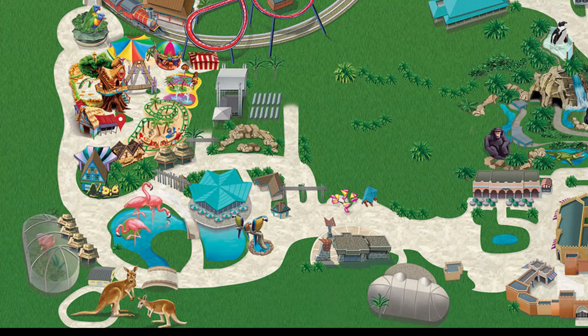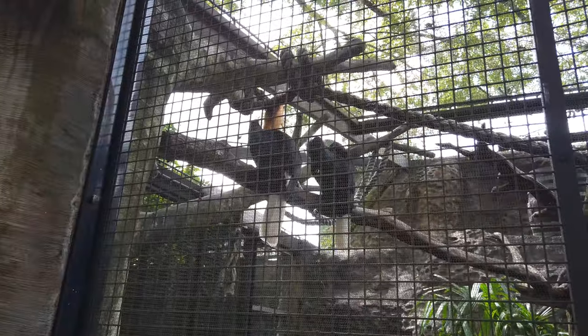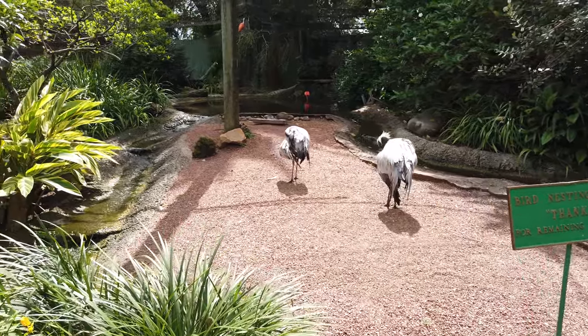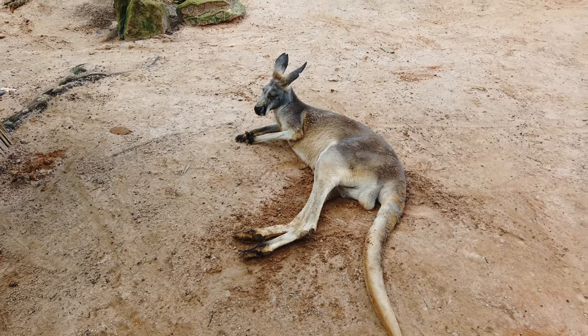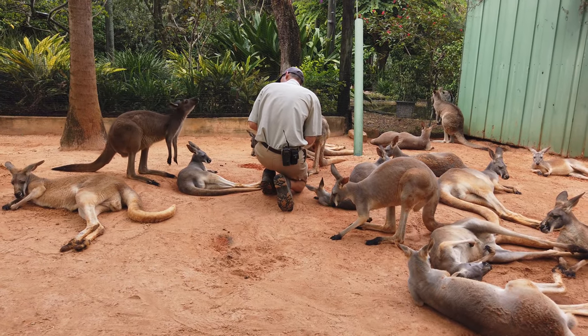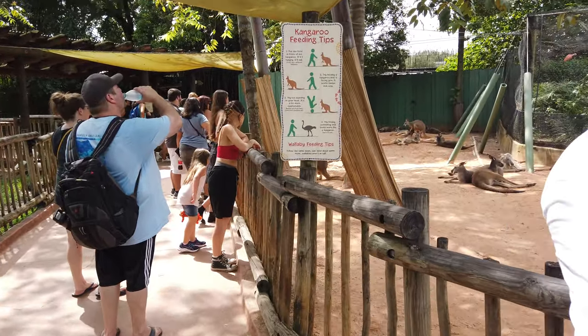As you walk south from Sesame Street, you'll come across the bird gardens. In this area, you'll be able to see flamingos, toucans, and a number of other birds. Also in the bird gardens are the kangaroos, and you won't want to miss the kangaroo area — look at how cute they are! If you want an even closer view of the kangaroos, there's also a feeding experience here as well.